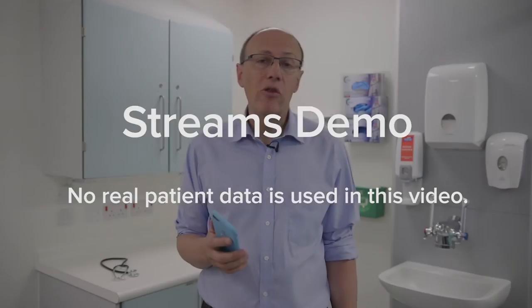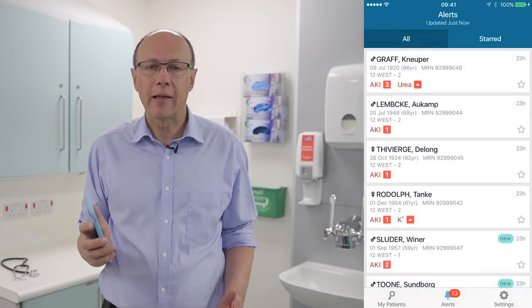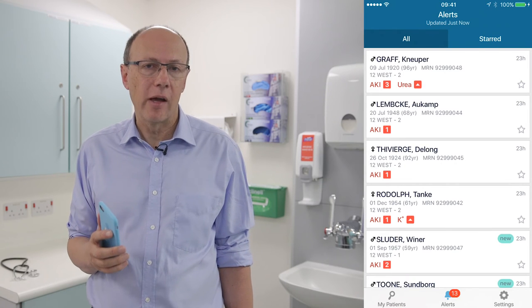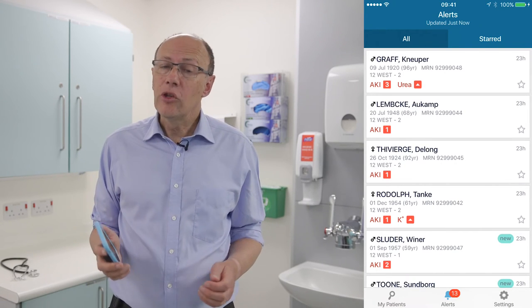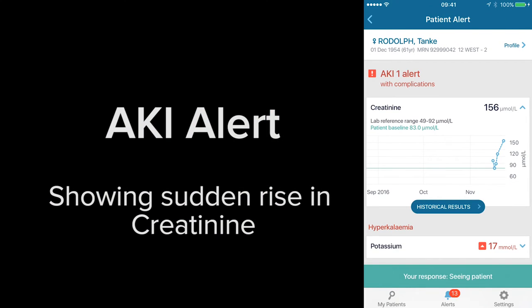This is how it all works. If a potential change in kidney function is detected, an alert is generated within seconds on a clinician's mobile device. The clinician can see the patient's age, their details, and where they are located within the hospital.